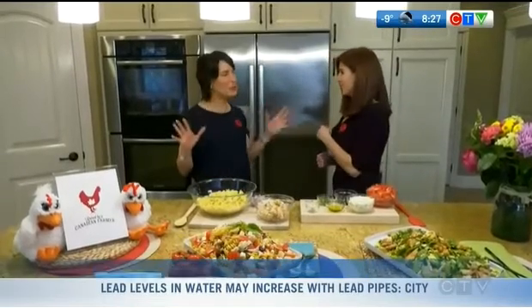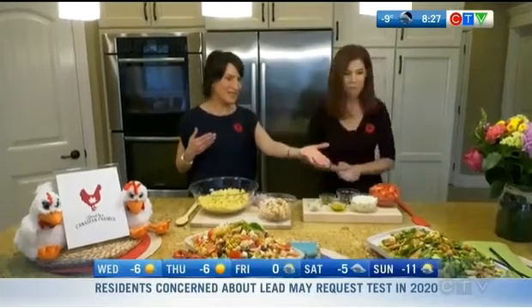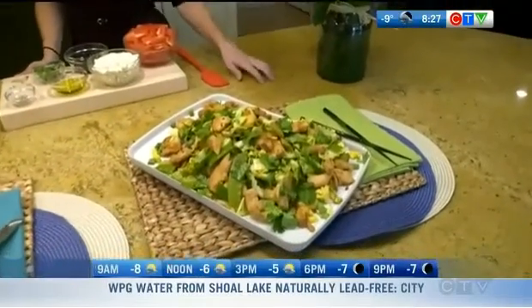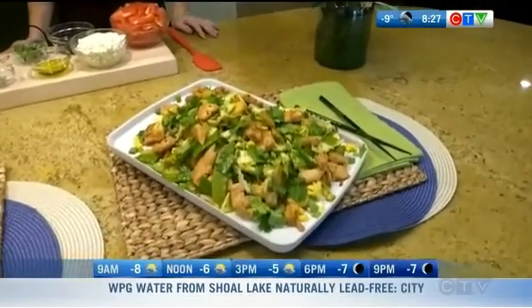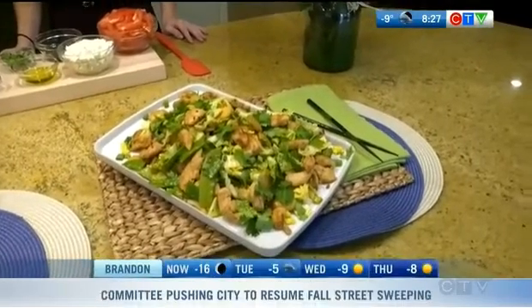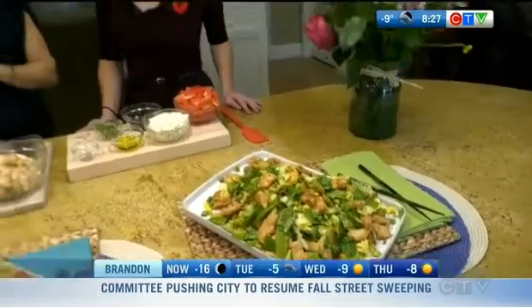There are a couple of go-to's — fail-proof recipes with easy ingredients you have on hand. One I picked is a stir-fry that I absolutely love. Stir-fries are great because you get all those veggies and the protein-rich chicken. When selecting recipes I always look for that combination of protein — and chicken is a fantastic source of complete protein — as well as veggies and complex carbs, which pulls it all together for a healthy meal.